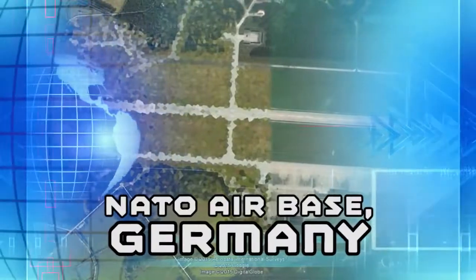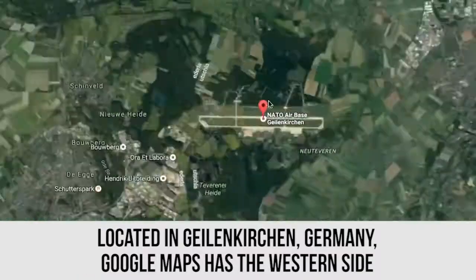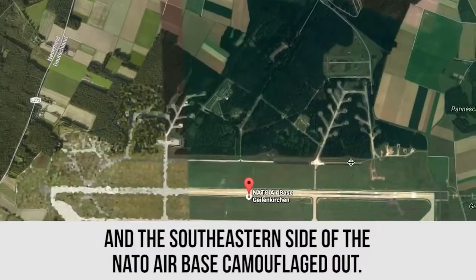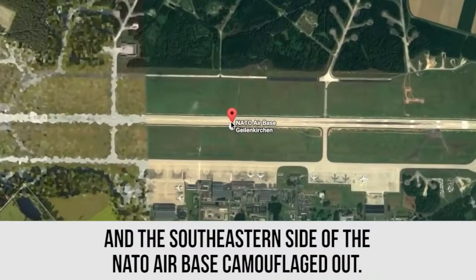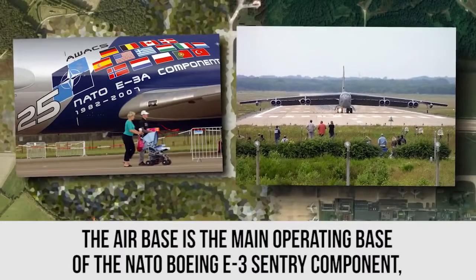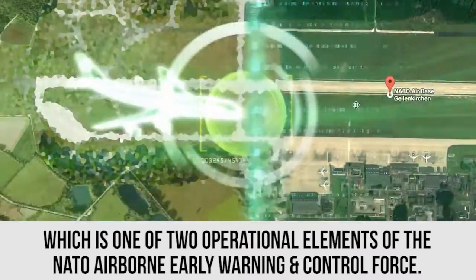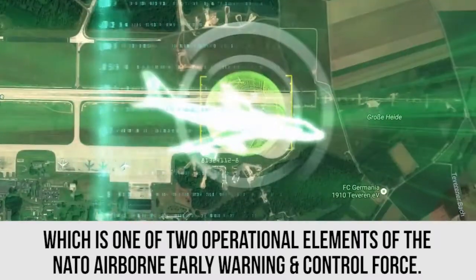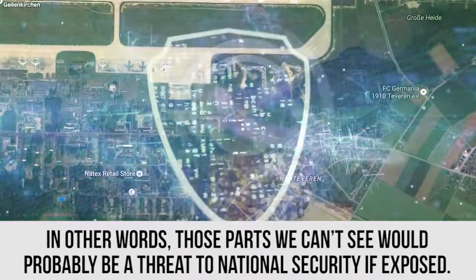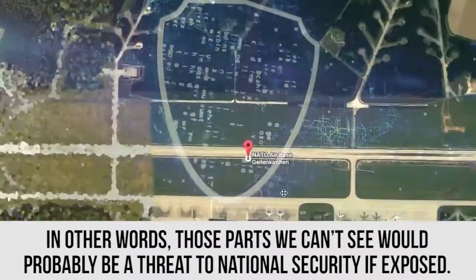NATO Air Base, Germany. Located in Geilo-Kirchen, Germany, Google Maps has the western side and southeastern side of the NATO Air Base camouflaged out. The Air Base is the main operating base of the NATO Boeing E3 Sentry Component, which is one of the two operational elements of the NATO Airborne Early Warning and Control Force. In other words, those parts we can't see would probably be a threat to national security if exposed.